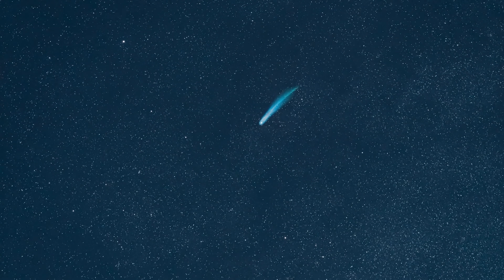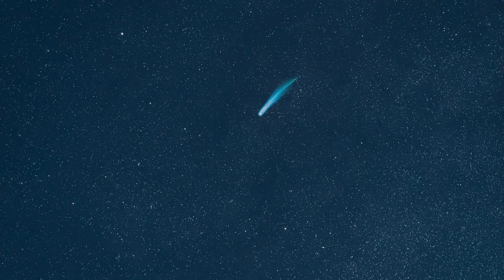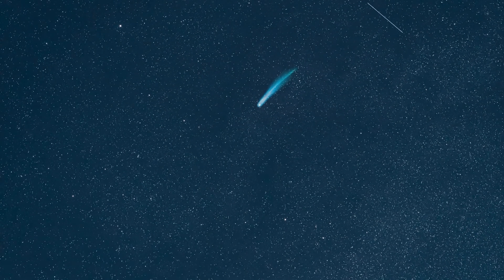Ryugu might have even been a comet for some time. But because everything from its surface very likely evaporated, it now only has some leftovers at least on the surface, and possibly a lot more hiding inside. Because samples from inside were also retrieved, we do observe signs of its cometary origin.